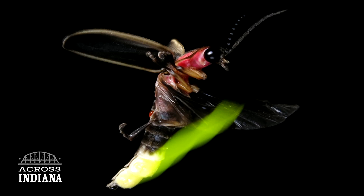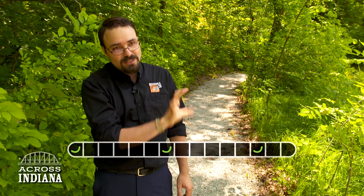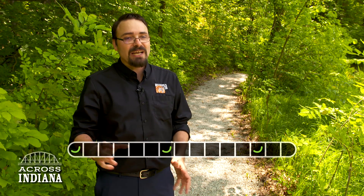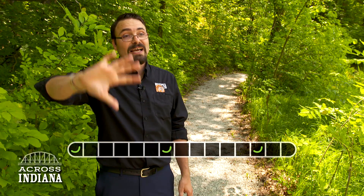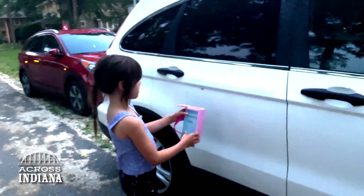Probably the most common firefly in Indiana, even here in Indianapolis, is called the Big Dipper, because it has a flight pattern mixed with a light pattern — it does a whoooong, then silence, silence, whoooong. It does that a few times. Because they fly low, they're very easy to catch, so even a child can get them.